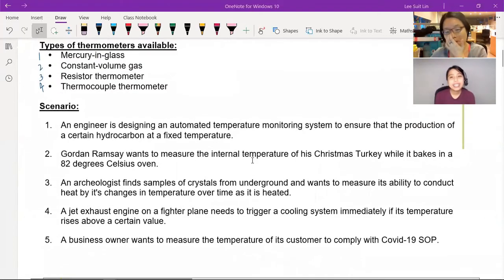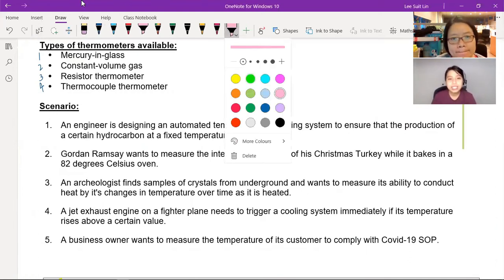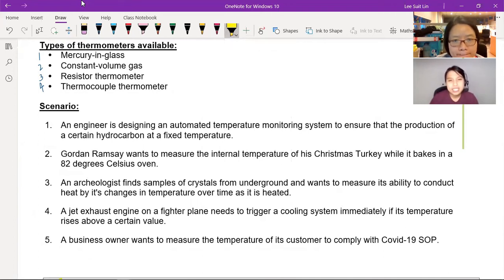To end up the video, let's look back at our scenarios and quickly choose some thermometers that would best fit each scenario. Number one: an engineer designs an automatic temperature monitoring system to ensure that the production of a hydrocarbon is at a fixed temperature. So what is the thermometer that measures changes very accurately?